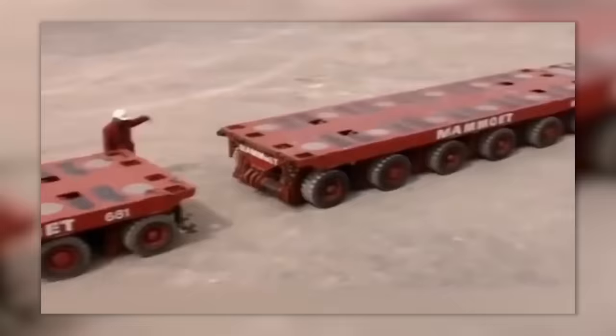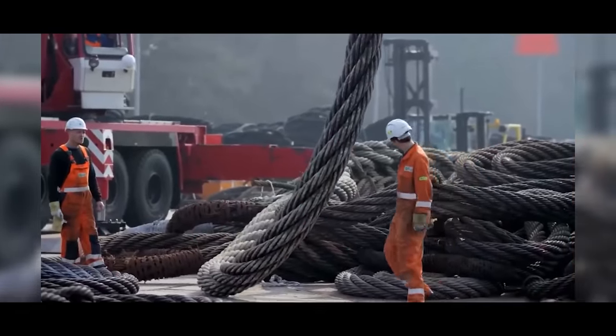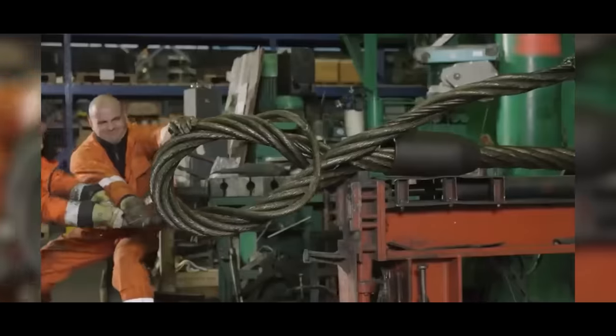I'm still afraid to transport my bike on the roof of my car. You won't believe how these giant cables are made — this guy manually bends dozens of them into one big one.